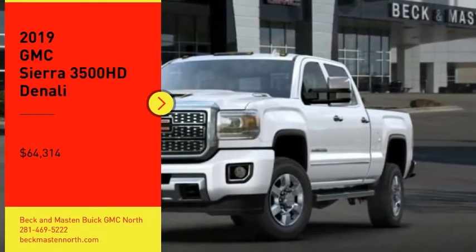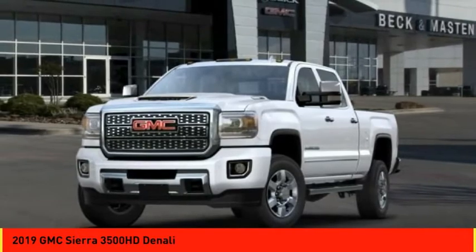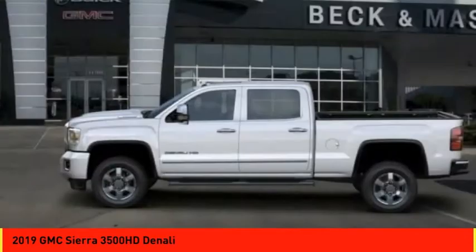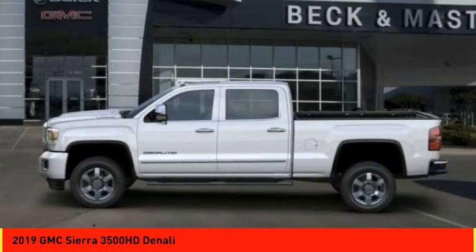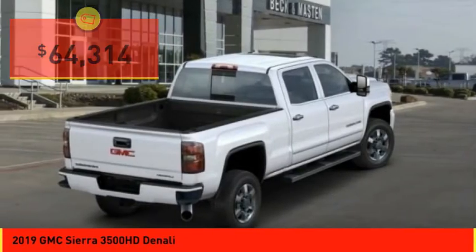Looking for the right vehicle? Check out the 2019 Sierra 3500 HD. Sierra 3500 HD — epic power at a not-so-epic price, priced below $65,000.